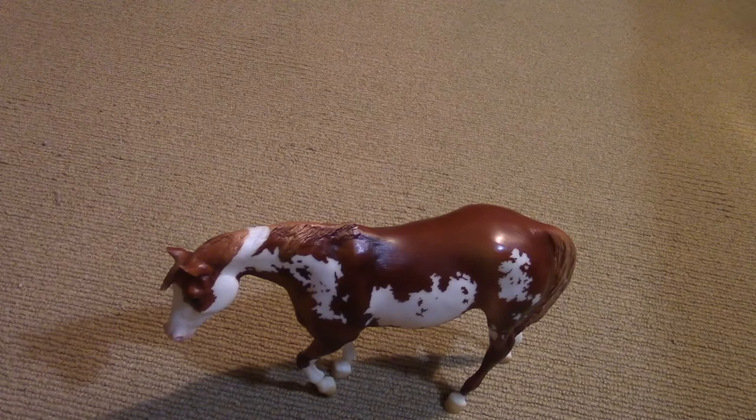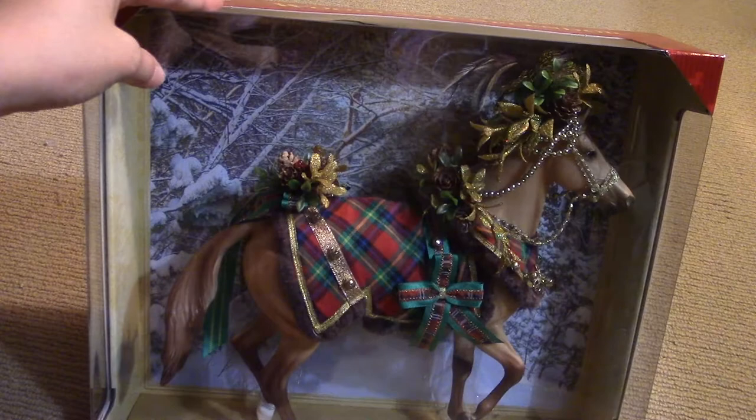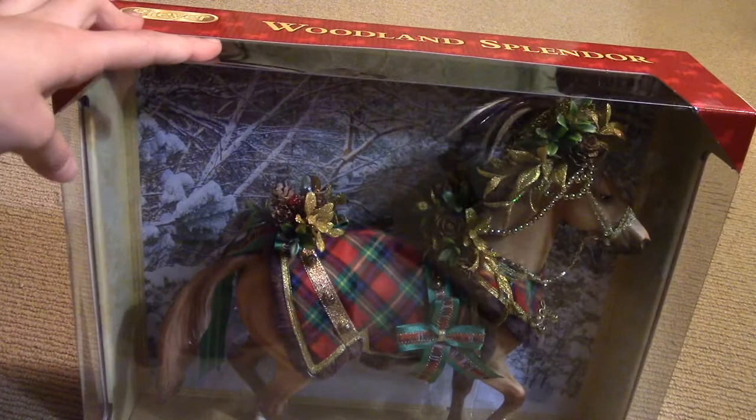I'm going to get the new one out of the way. I never miss getting these guys. The Holiday 2016 horse — I love this horse. I love his tack. I don't actually know what the actual horse looks like though. From what it looks like to me, I think it'd look better as a white horse, but I haven't seen it yet. He is called Woodland Splendor.